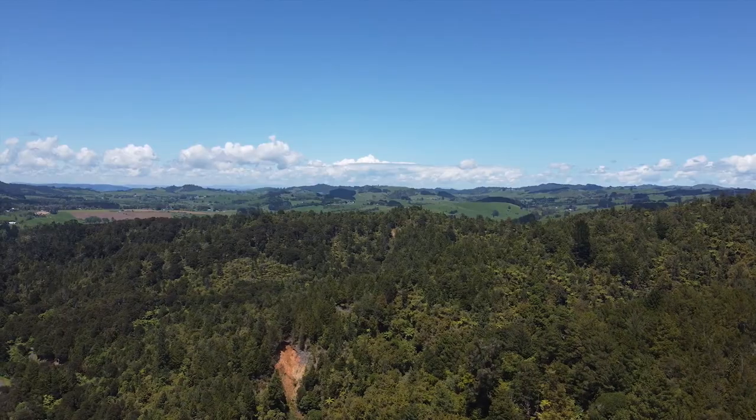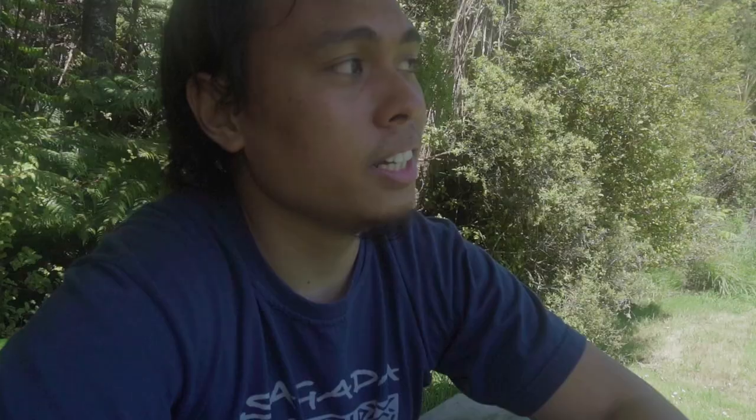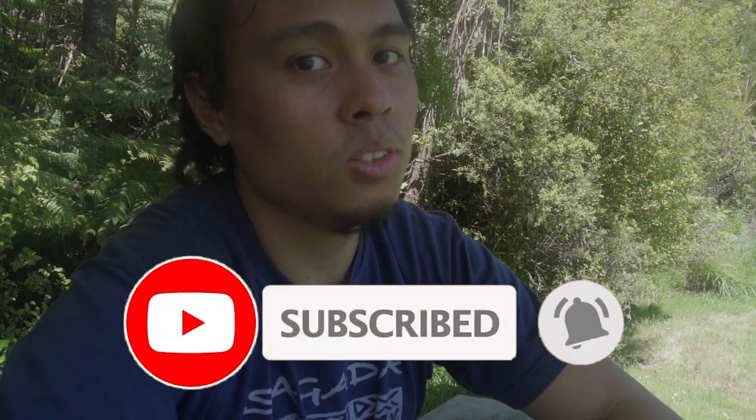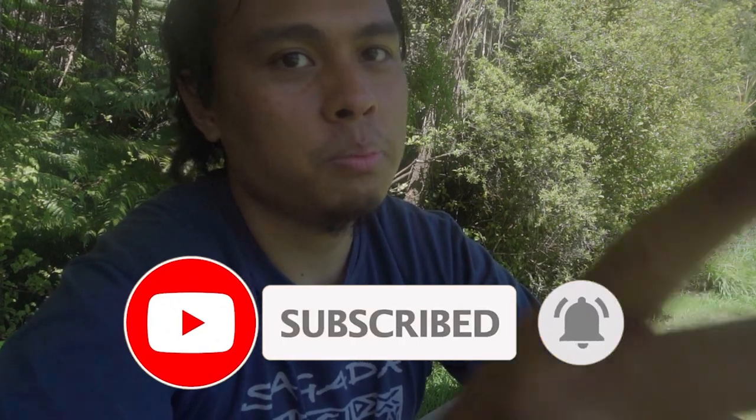We finally reached the end of our journey here at Wairua Dam. As you can see, it's very beautiful here. It's just like a typical dam, similar to ones back in the Philippines, but it's way better. If you are new to the channel, please subscribe and give a like — see you in my next video!